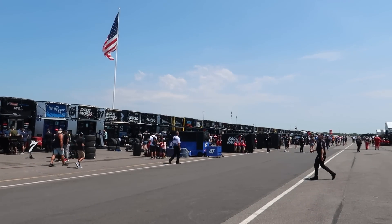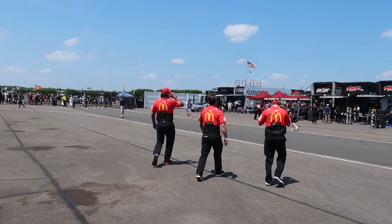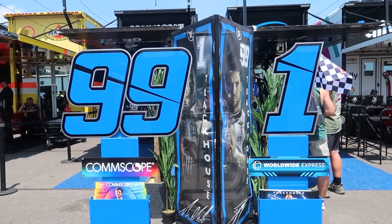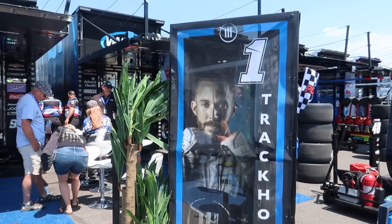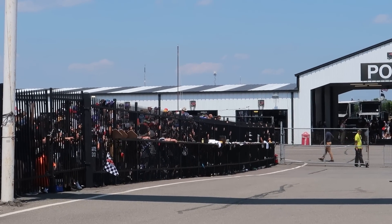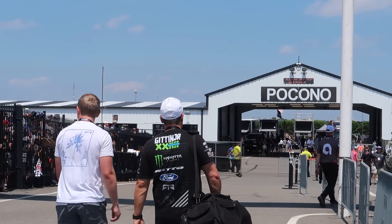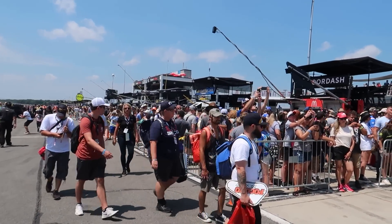We're behind the gate now in the Cup Series garage. Ty Gibbs just addressed the media and they just finished putting the rookie stripes on the back of the 45 car. The crew has been hard at work since yesterday repairing damage, fitting Ty Gibbs for a seat, attaching decals. I do love that Trackhouse tries to spruce things up outside their hauler with little plants and a big poster with their drivers — very dramatic. I love the iconic shot of the fence with dozens and dozens of fans reaching their hands through trying to get an autograph. Once you get out onto pit road there are tons of fans packed in here behind these barriers, waiting for drivers to emerge.